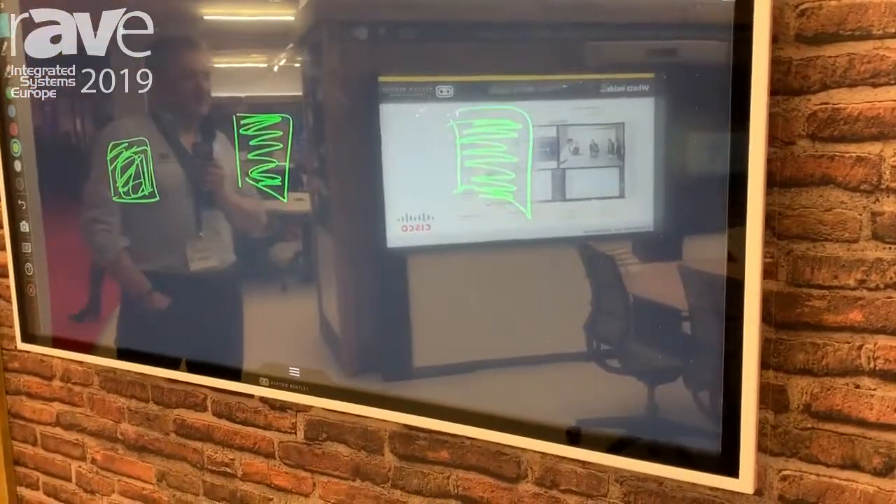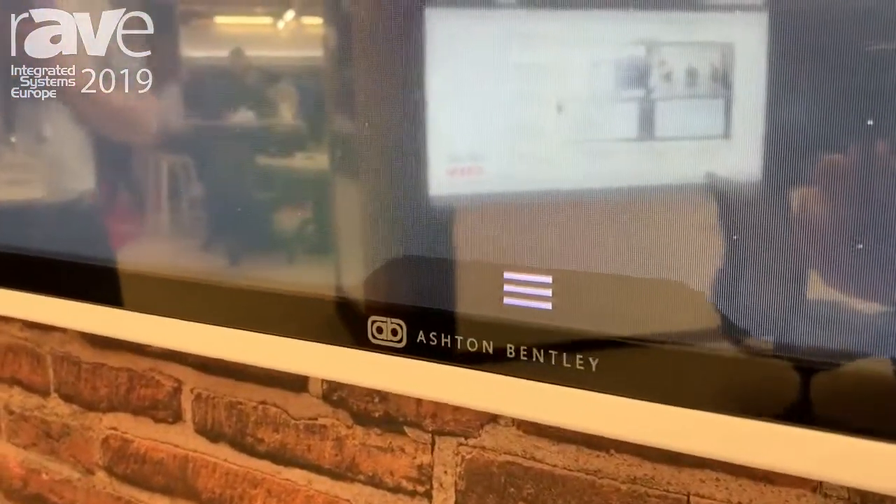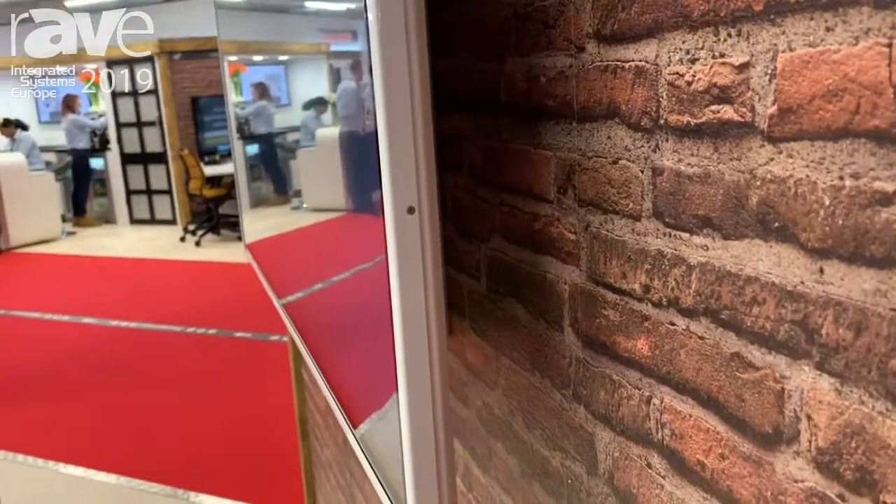The hardware is actually self-contained behind the display and the speakers are also in the wall bracket, so there's nothing else you need to actually get working. You can just walk in the room and work — no other hardware required. You could put other devices into this wall mount display.